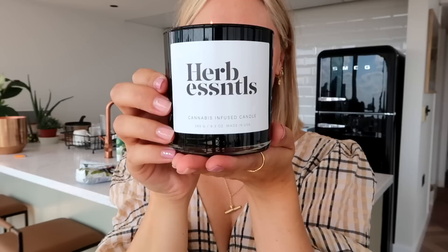Kind of talking about breathing — this Herb Essentials Cannabis Infused Candle is awesome. It smells so good and honestly makes your house smell like the best thing ever. It's probably one of my favorite candle scents I've ever encountered. And besides that, it's infused with cannabis, so let the relaxation begin.